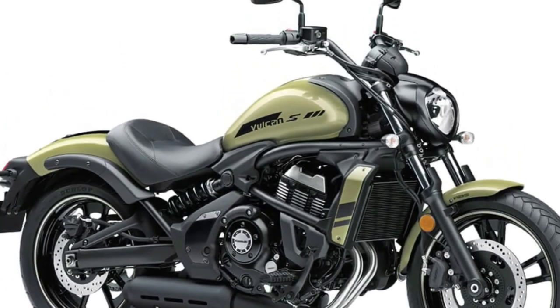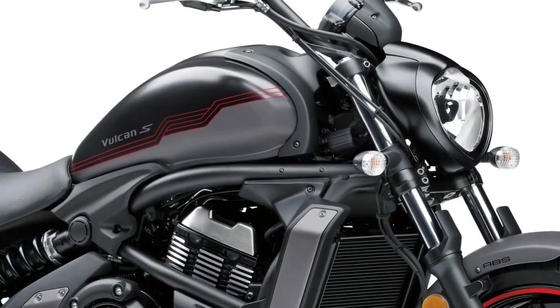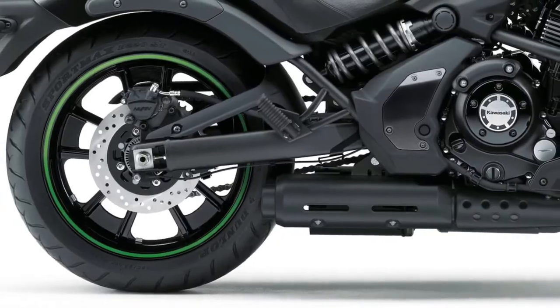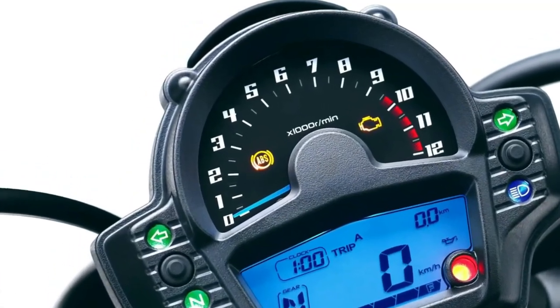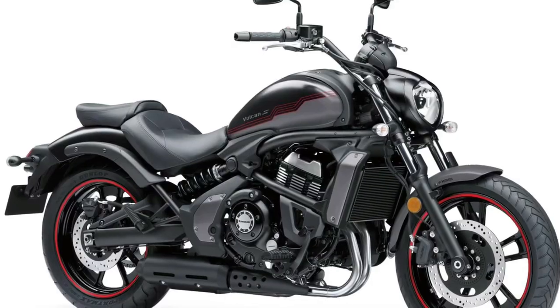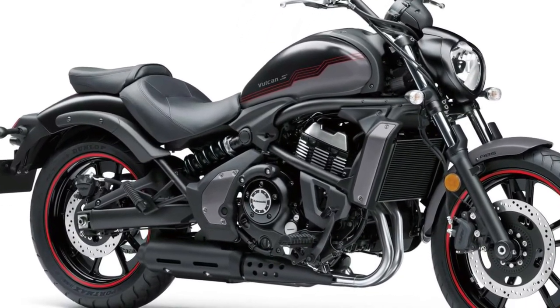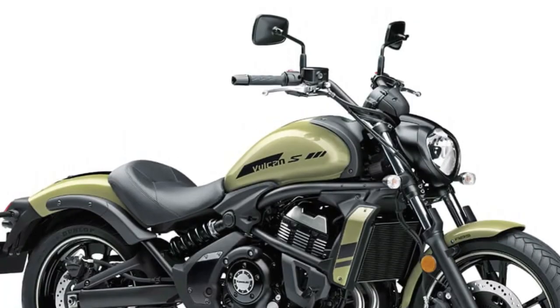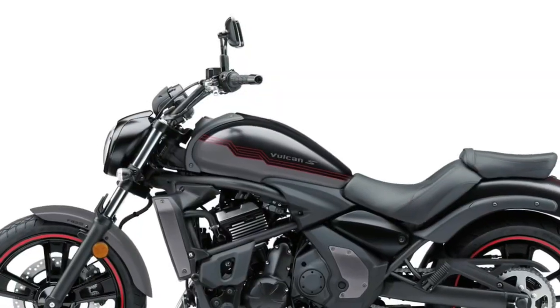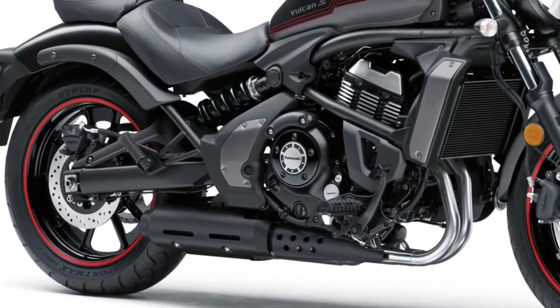Aesthetic updates for the 2025 model include a more aggressive and modern design. The front fairing has been redesigned with a sleeker profile and integrated LED headlights, offering a distinctive look and improved visibility. The new aerodynamic design reduces wind resistance and enhances the bike's overall performance.